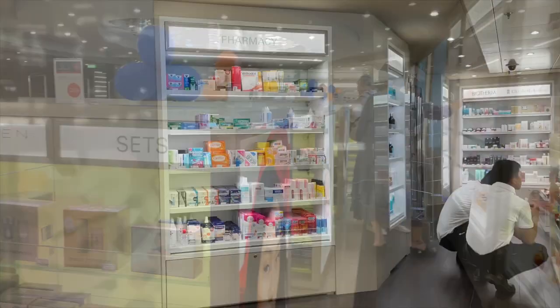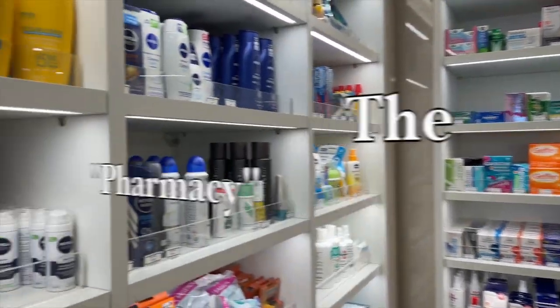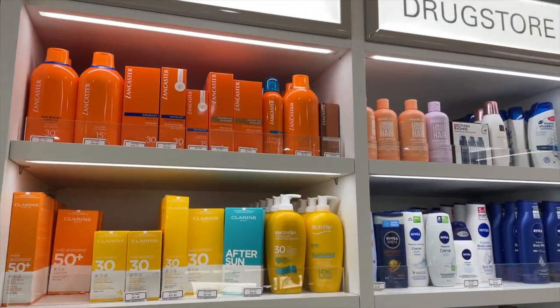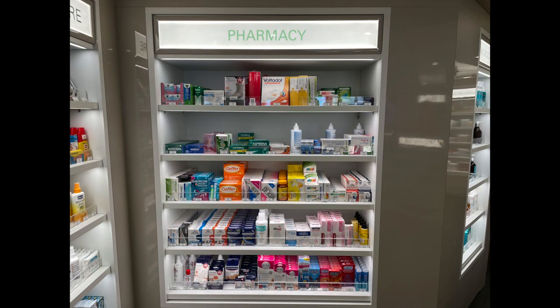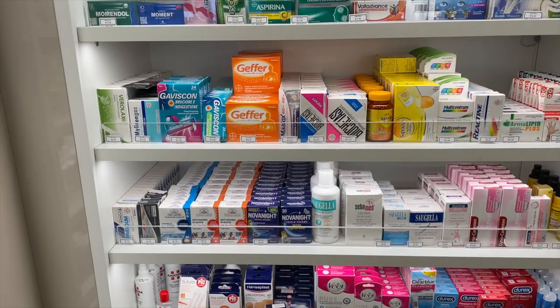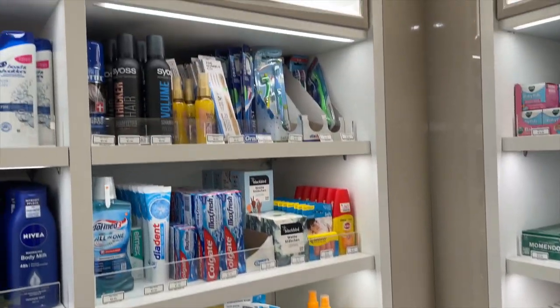This is also where you'll find the pharmacy — multiple types of sunscreen, sun creams, moisturizers, and things you may have forgotten to pack like your razor, feminine hygiene products, deodorant, toothbrushes, toothpaste, condoms, and bandages. They had stuff for babies like extra soothers and sippy cups, and they actually had a really good selection of items on their pharmacy shelves.